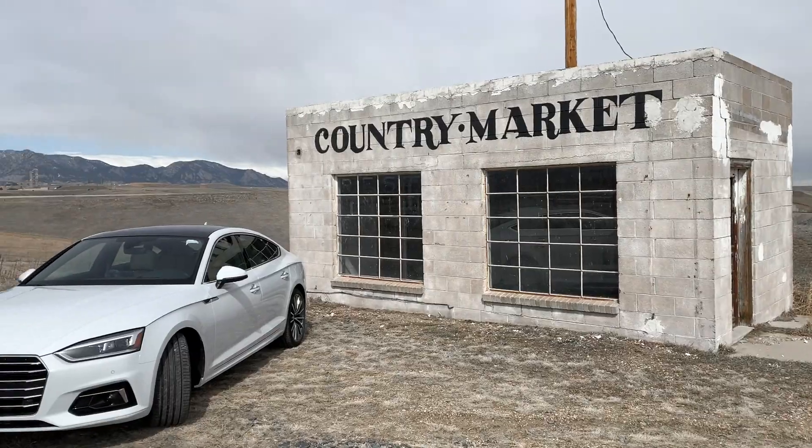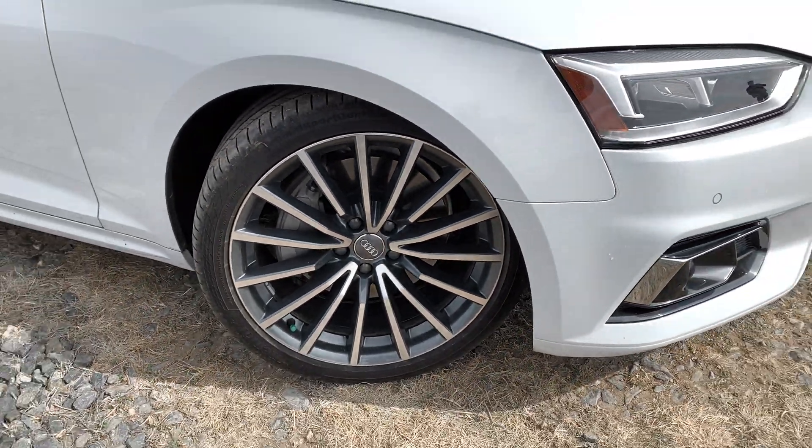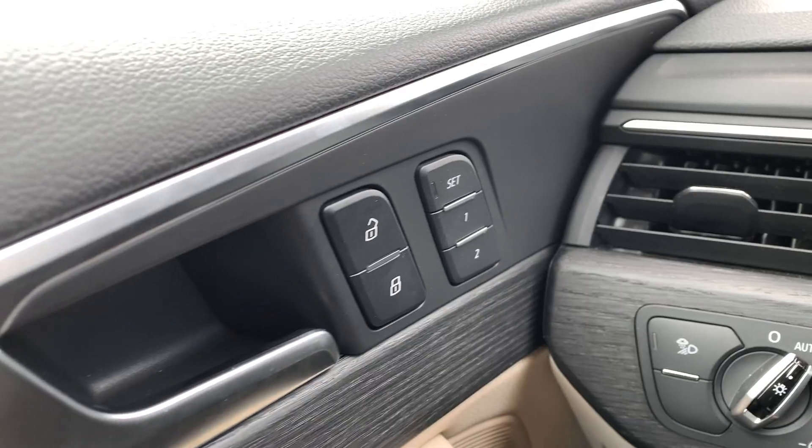The base price for this car is $42,600, but this particular package cost over $50,000 because it's the Prestige trim — they've got a bunch of options, including big 19-inch wheels. The interior has some sleek design to it, so over $50,000 for this car.